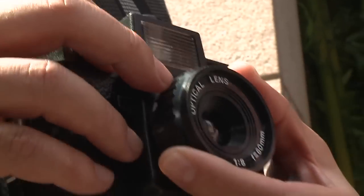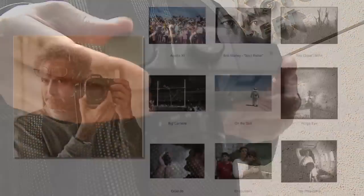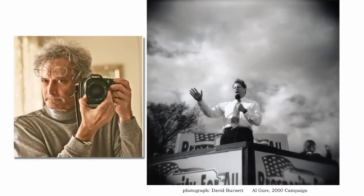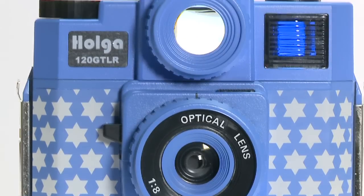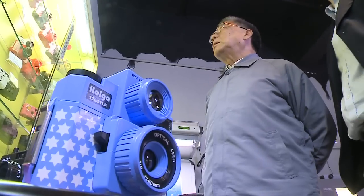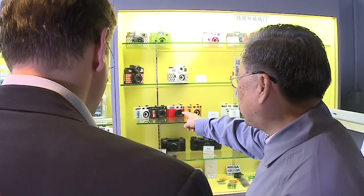Today, the camera is in the hands of more than a million photographers around the world, including professionals like David Burnett, who used his Holga to snap this award-winning photo of U.S. presidential candidate Al Gore. The Hong Kong company that makes the Holga sells at least 200,000 each year in various colors and formats, but when the camera was first introduced 30 years ago, it seemed destined to fail.